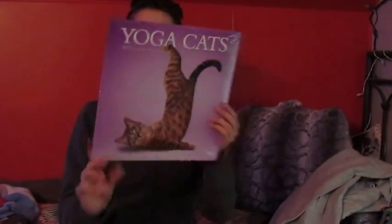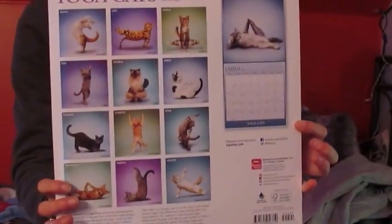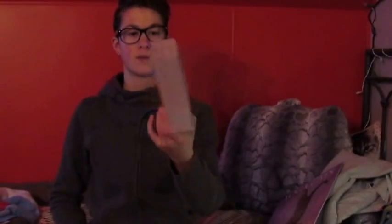I got a yoga cat's calendar with all these different cat poses or cat pictures. I got a big Archie comic book with a thousand pages.